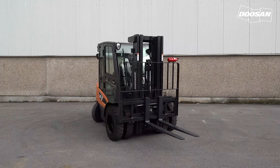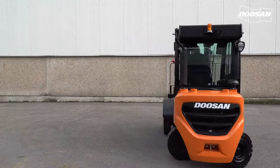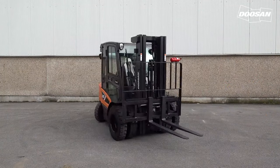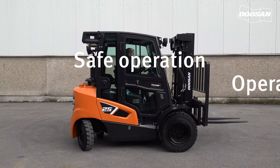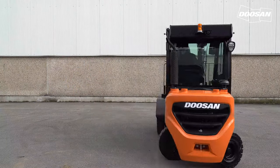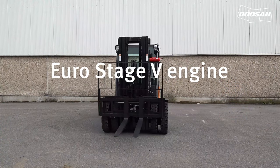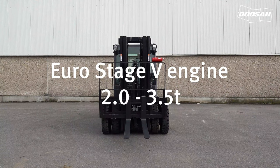Our D25S-9 series is the successor of our D25S-7 series and absolute world-class. Doosan's 9 series exceed the highest demands for safe operation, operator comfort and productivity. The D25S-9 series is equipped with a Doosan-built Euro Stage 5 compliant engine. The forklift is available with a capacity ranging from 2 to 3.5 tons.